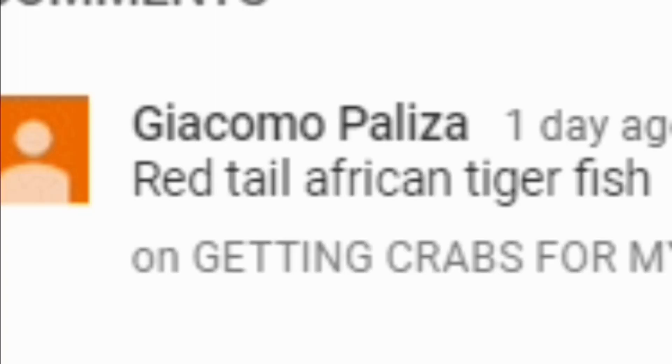Real quick before this video starts, just want to say thank you guys for 400 subs, almost 500. The fish I put in last video was a tiger fish — Giacoma police, I got that correct.